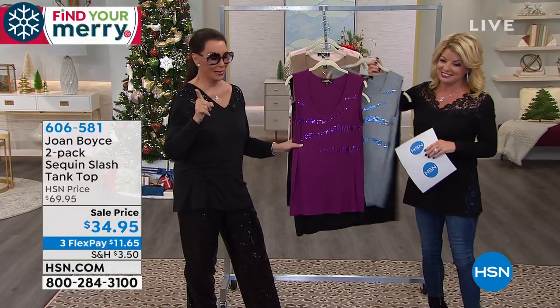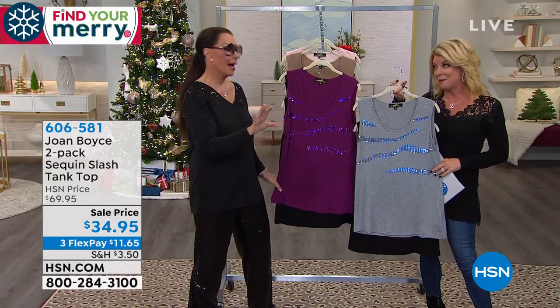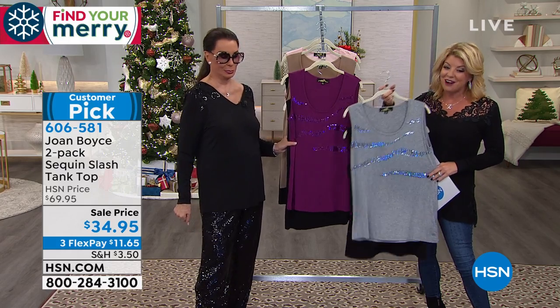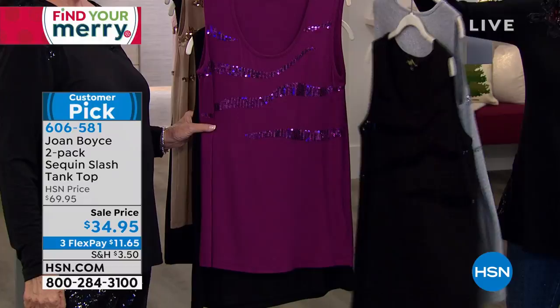I'm gonna try one piece of clothing. That's the piece you're gonna try. These aren't shabby either. These are not shabby. Wait till you hear this one, Jodi. $34.95 for two. I wanna go right through colors because I know these have already been very, very popular on HSN.com.